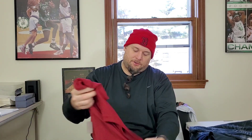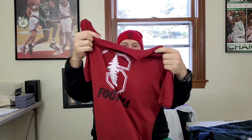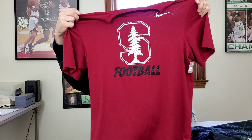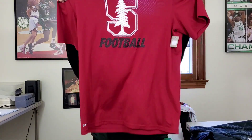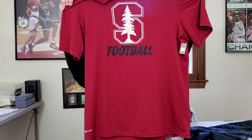Next up is a Nike Dri-FIT men's t-shirt, size large. This is Stanford Football University, I believe. I'll have to look this up, but hopefully at least 22 to 23 bucks.